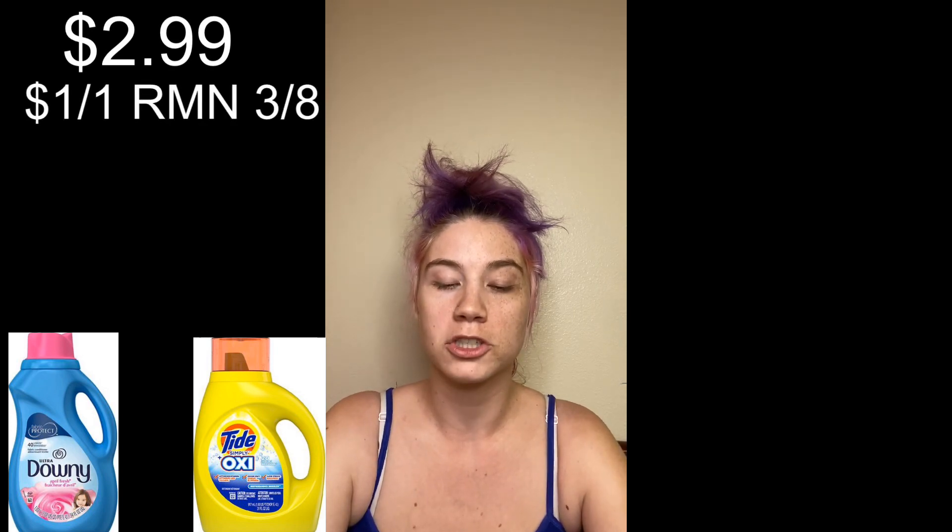Then we have the yellow Simply Tied or Downy priced at $2.99 and we have a $1 off one coupon in the March Ace RetailMeNot, making them $1.99.